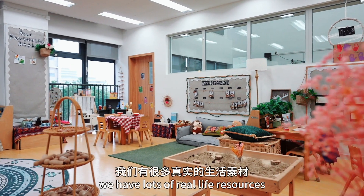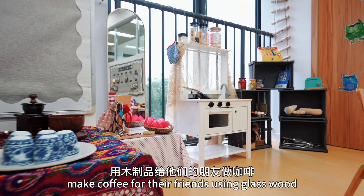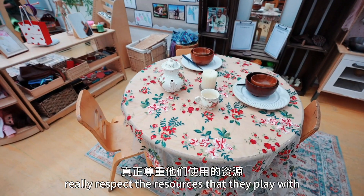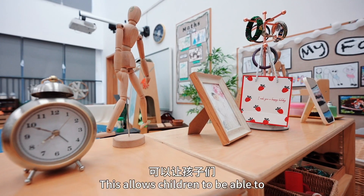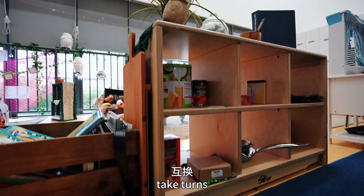As you can see in the home corner we have lots of real life resources. Children can read stories, they can grind coffee beans, make coffee for their friends using glass and wood. This ensures children really respect the resources that they play with and it really mimics their life at home. This allows children to develop conversations with their friends, collaborate with each other, share and take turns.